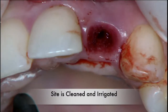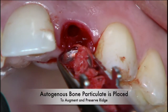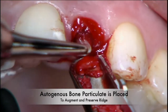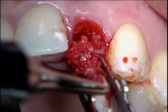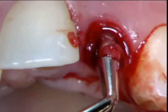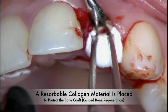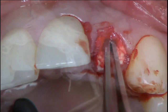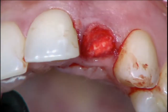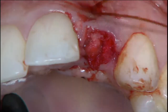Next, the site was cleaned and thoroughly irrigated. The autogenous bone that was harvested from her wisdom tooth area with a very small incision was then packed into the socket and covered with a resorbable collagen material to help protect and stabilize it. A couple of resorbable sutures were then placed to stabilize the graft materials in place.